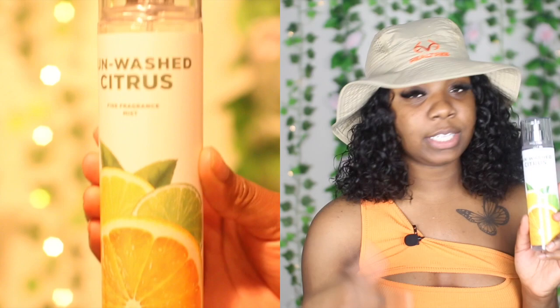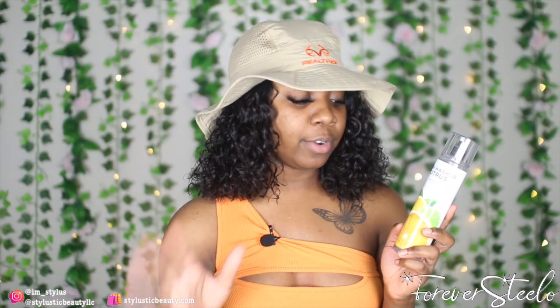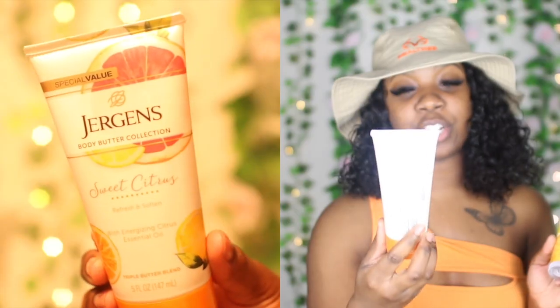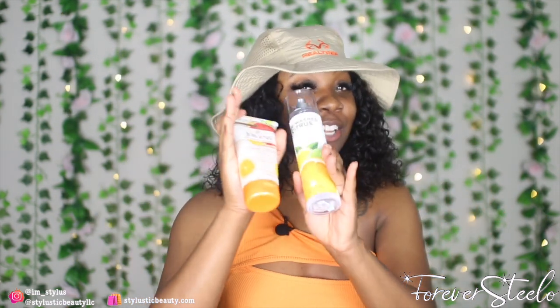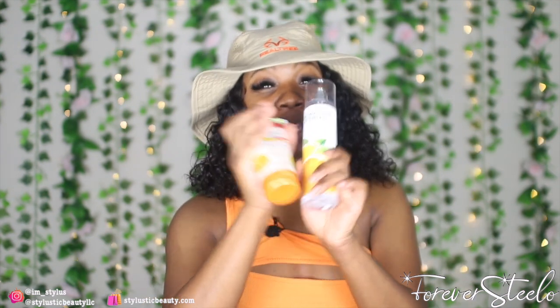Moving on to the next fragrance — also a citrus fragrance — it's the Sunwashed Citrus. This is also new to me; I'd never heard of it or smelled it before until I went to the store. The reason I picked this up is because I've been wanting a body spray to pair with this lotion right here — the Jergens Sweet Citrus Body Butter. I discovered this last year at Dollar General and it is my favorite lotion. You don't even need a body spray or perfume after you use this, that's how heavily scented it is. But I like to pair it with a body spray. When I saw this at the 75% off table and smelled it, it smelled very similar to this. I'm going to be doing a summertime hygiene routine video and this is part of it — bomb combo.